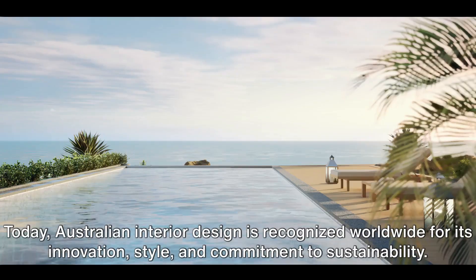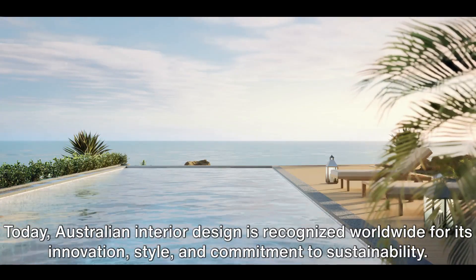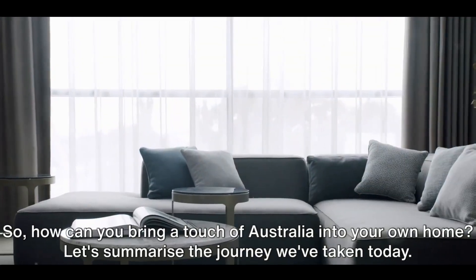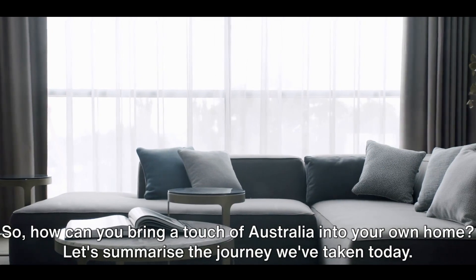Today, Australian interior design is recognized worldwide for its innovation, style, and commitment to sustainability. So, how can you bring a touch of Australia into your own home?